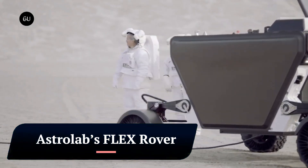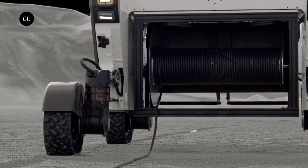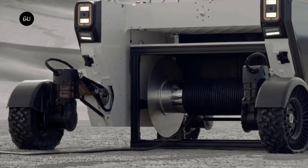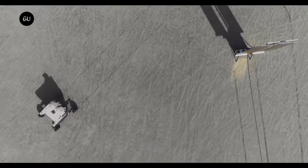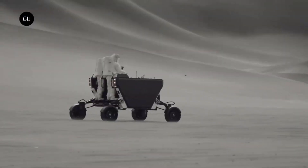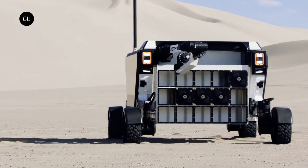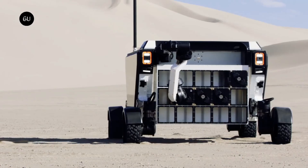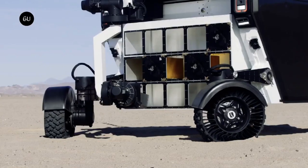Astrolab's Flex Rover. The Flex — Flexible Logistics and Exploration Rover — is a modular, electric-powered rover designed to transport and deploy payloads on the lunar surface. It is being developed by Venturi Astrolab, a company based in Monaco. The Flex Rover is planned to be launched on a SpaceX Starship mission to the Moon in 2026.